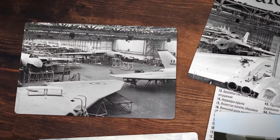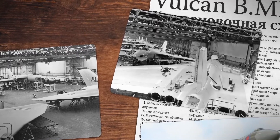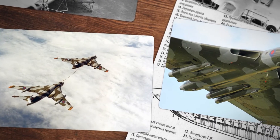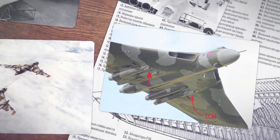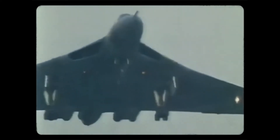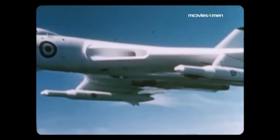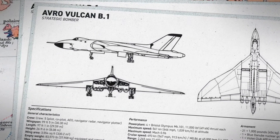In 1956, design work began on the Vulcan B-2 to accommodate larger engines, reach higher combat ceilings, and improve mission capabilities with in-flight refuelling technology. The B-2 would also add ECM, or electronic countermeasure, equipment. The first B-2 flew with Olympus 201 engines, upping the thrust to 17,000 pounds of force. The Vulcan was highly specialised and its models lacked defensive capabilities, although Blue Steel could be used for defence under the right circumstances.